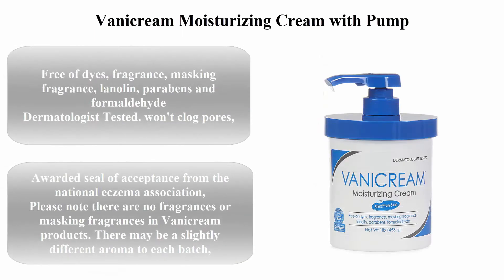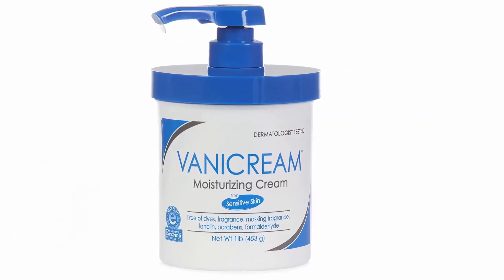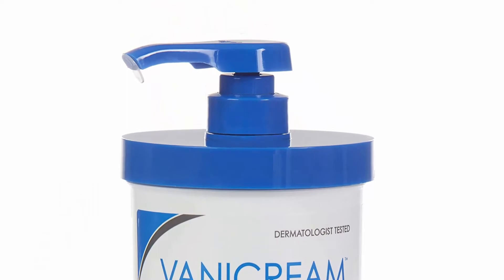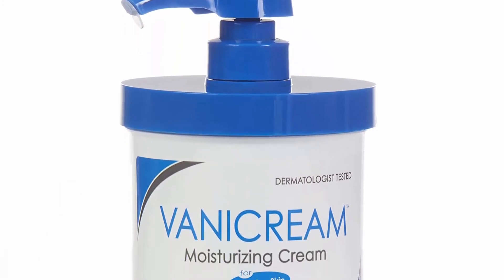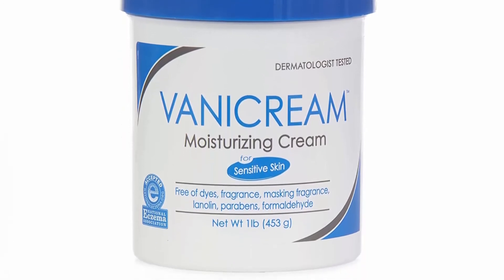Top 4: Vanicream Moisturizing Cream with pump, fragrance and gluten-free, for sensitive skin. It soothes red, irritated, cracked, or itchy skin, and is dermatologist tested, 16 ounces. Free of dyes, fragrance, masking fragrance, lanolin, parabens, and formaldehyde.